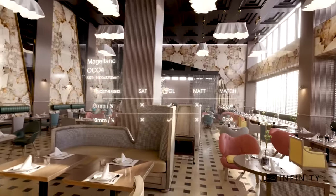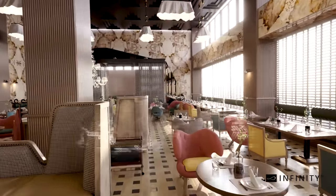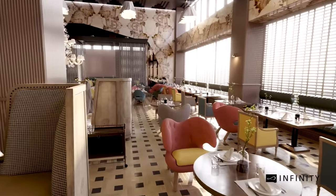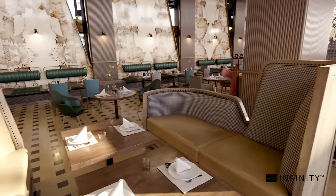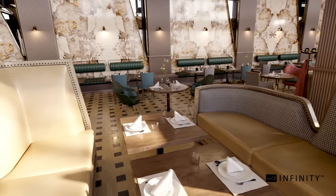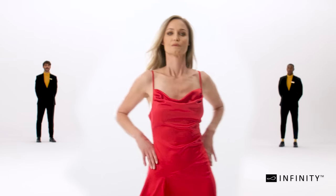Meet Magellano, a designer's dream, with its neutral color palettes and impactful graphic patterning. Inspired by Brazilian Patagonia granite and the modern benefits of engineered stone, this refreshing stone lends itself to spaces where warmth and light are required to enliven a darker area.